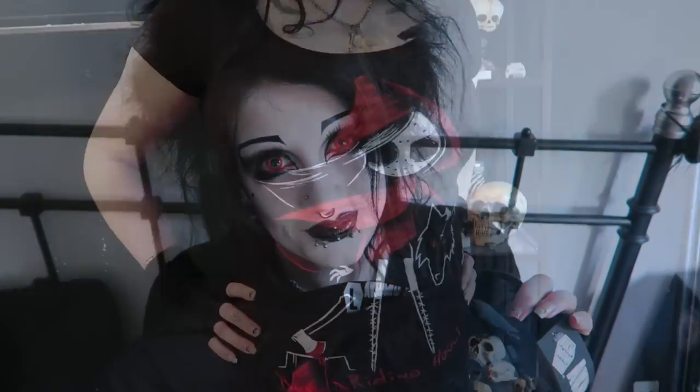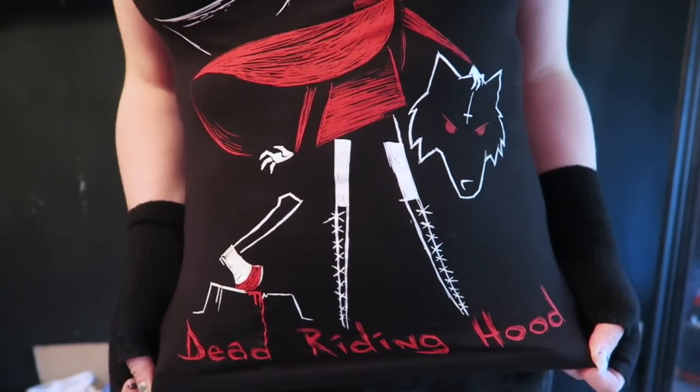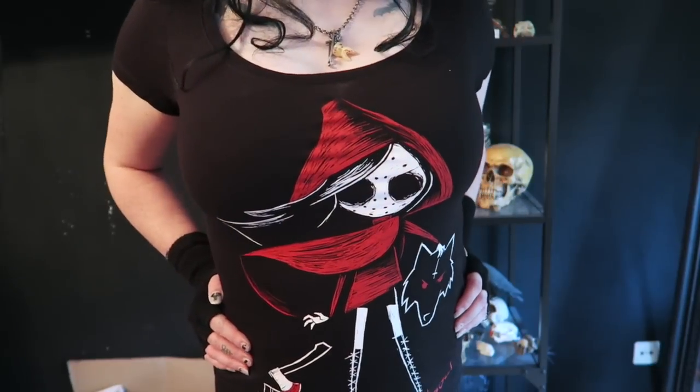Oh, this one's really cool too — this is Dead Riding Hood. Little Dead Riding Hood with her bloody axe and a wolf's head with an inverted cross on it. It looks like she's wearing a hockey mask or something. It's quite scary. I think things like this are cute for both teenagers and adults alike.